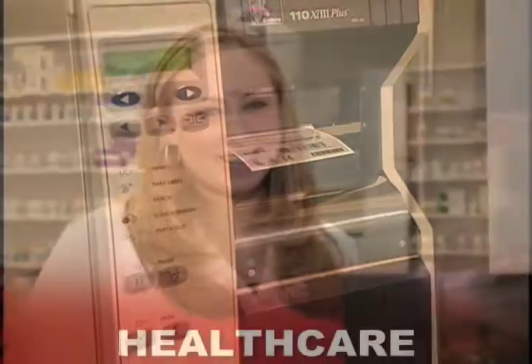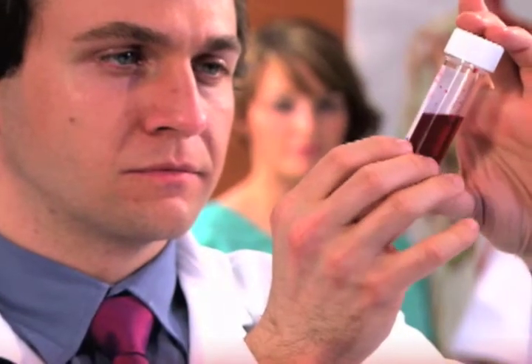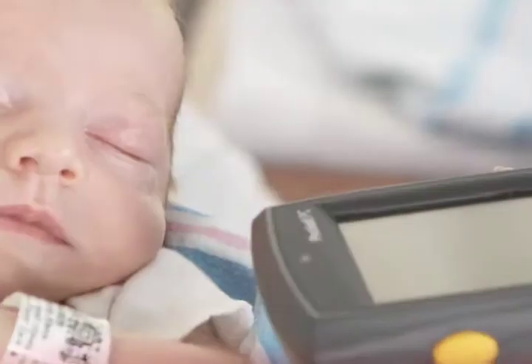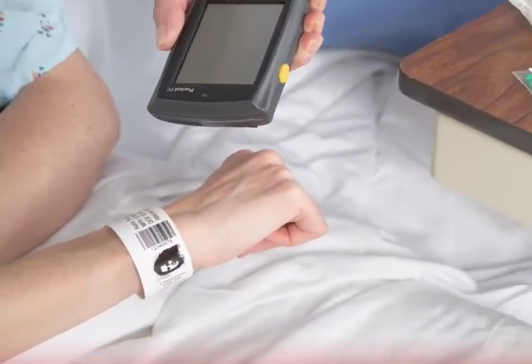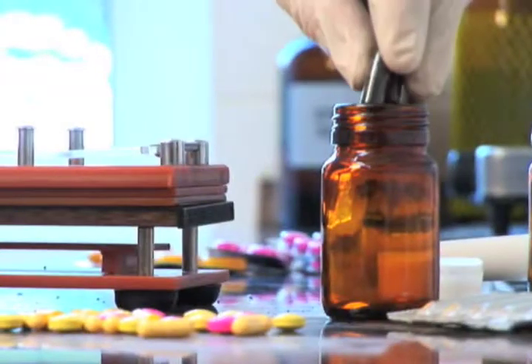In healthcare, patient safety comes first. We provide specialty barcoding and RFID technology solutions that healthcare facilities use to assure accuracy and patient safety. In hospitals, pharmacies, and beyond, our products assure accurate identification of patients, medications, samples, treatments, lab results, and records.